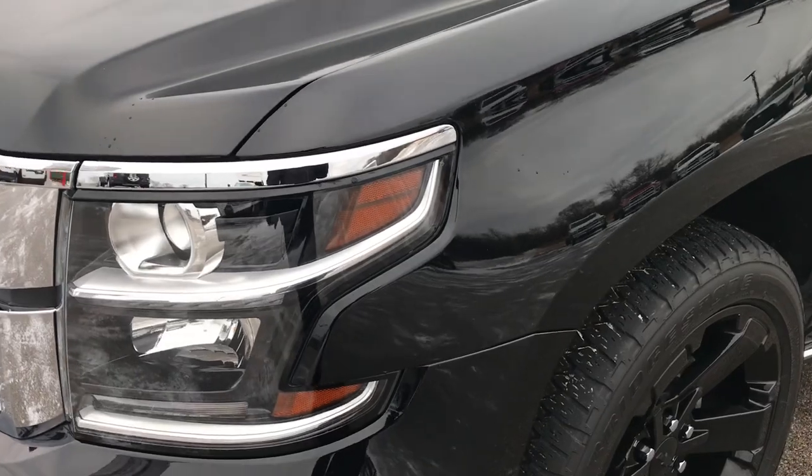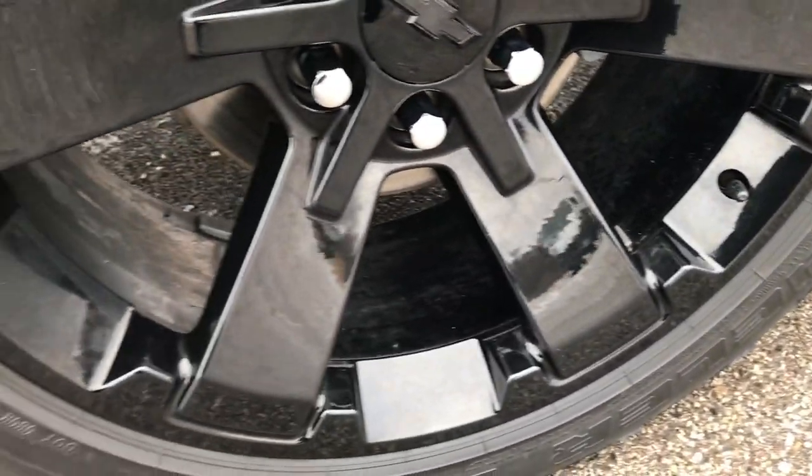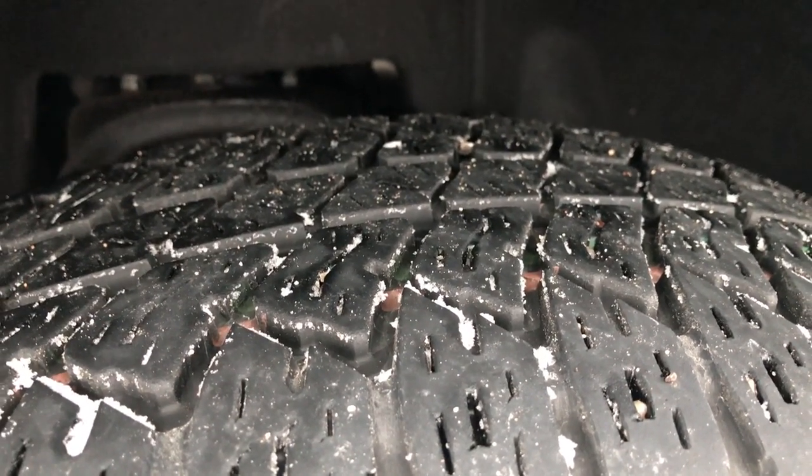You can see it has the projector headlamps and the blacked out bezels. It has the 22 inch painted alloy rims and they have Bridgestone Dueler A/C tires. These are 285-45R22 tires and these tires have right around 50 to 60% of the tread left.